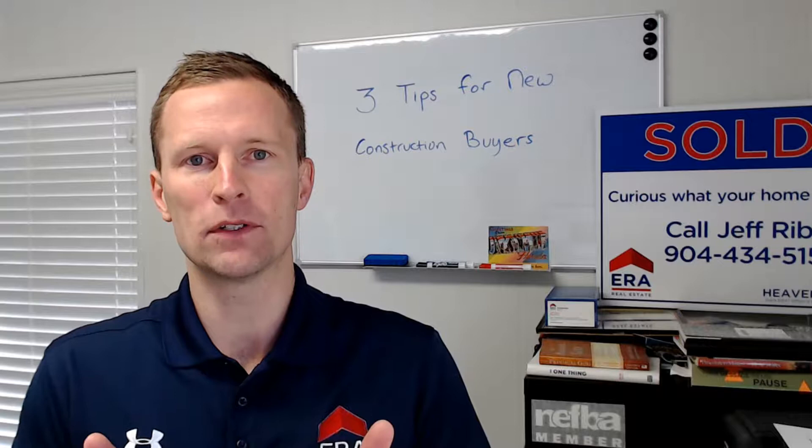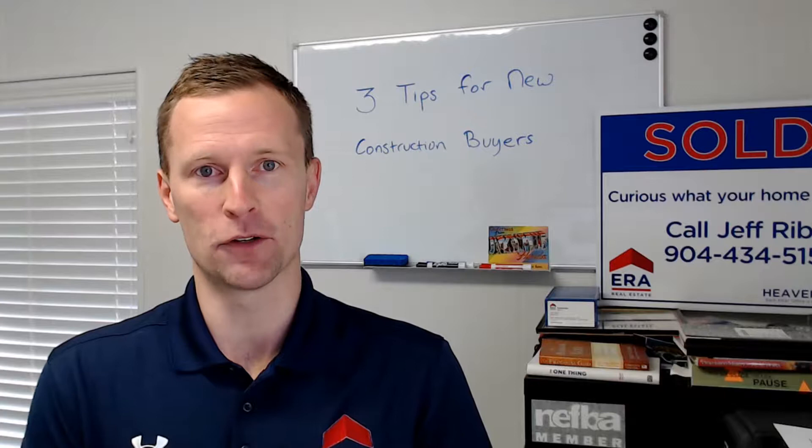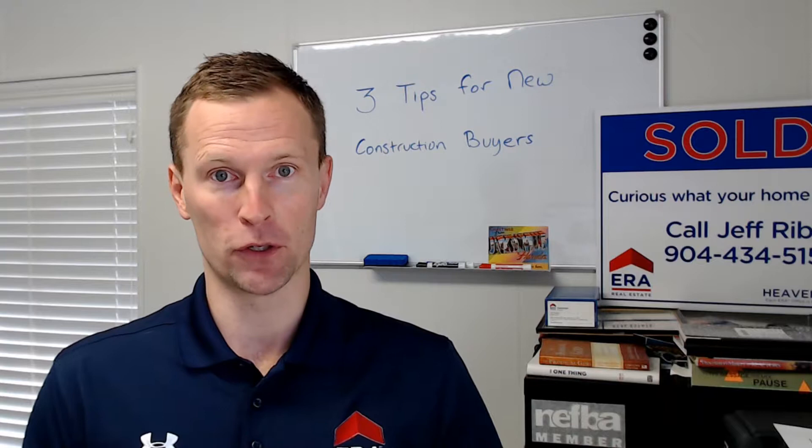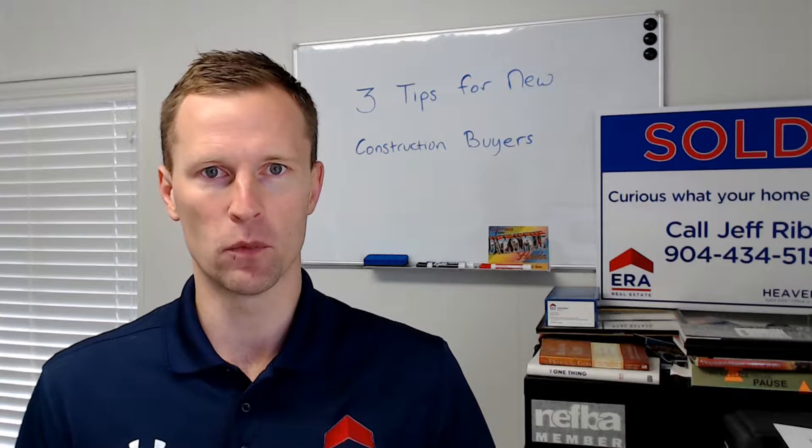Builders have their own attorneys and write their own contracts. These things are really long — 40, 50, 60 pages sometimes — and it's written with the builder in mind. It's not to say that's a bad thing, but you and your realtor just need to be mindful of it. Make sure that you have a realtor who is familiar with the new construction process and can point out little nuances about the contract that you might want to negotiate on.